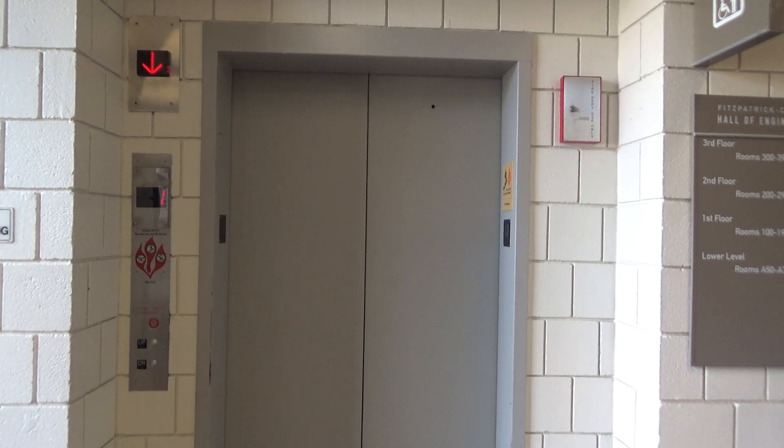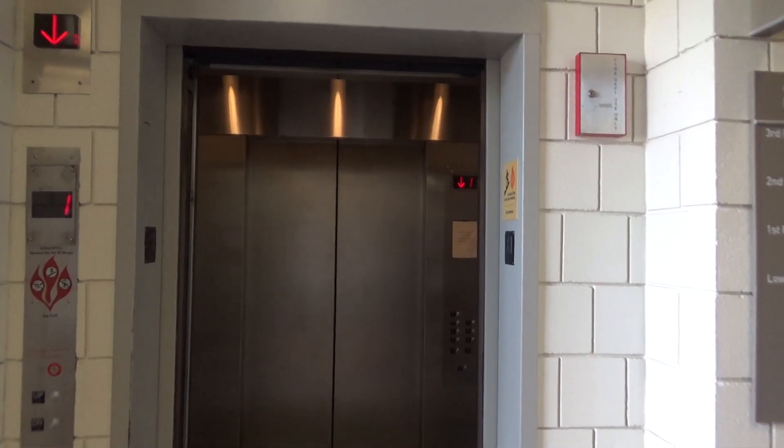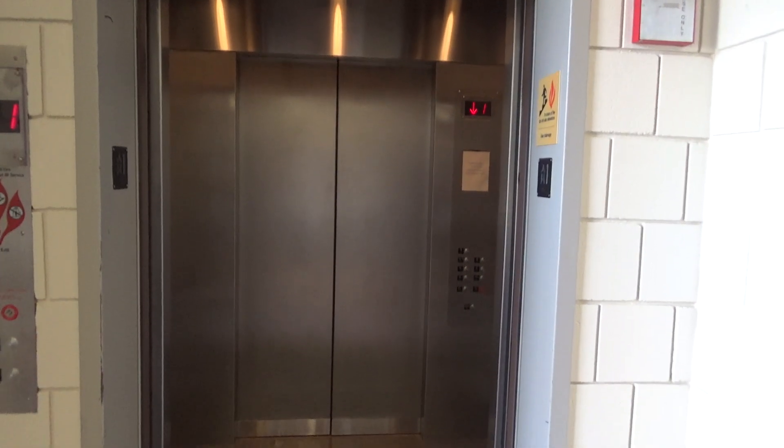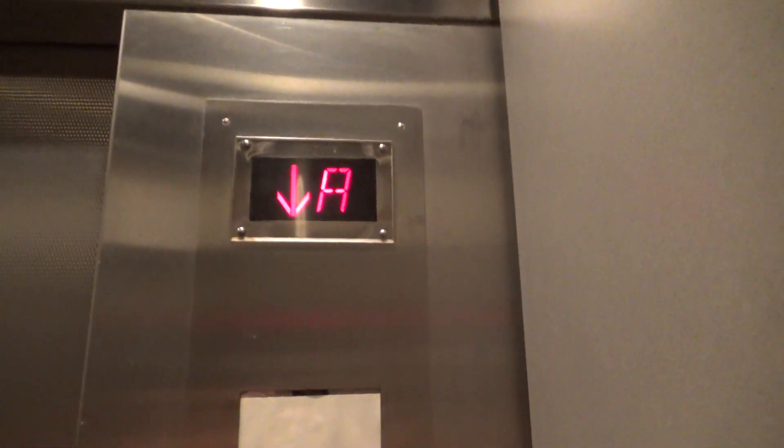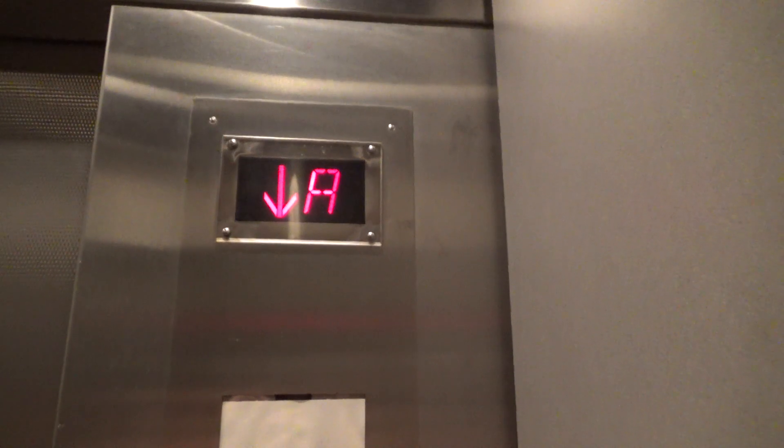Oh, that was fast! I think this thing is traction. Let's go down to the basement. Holy crap, this thing is fast!